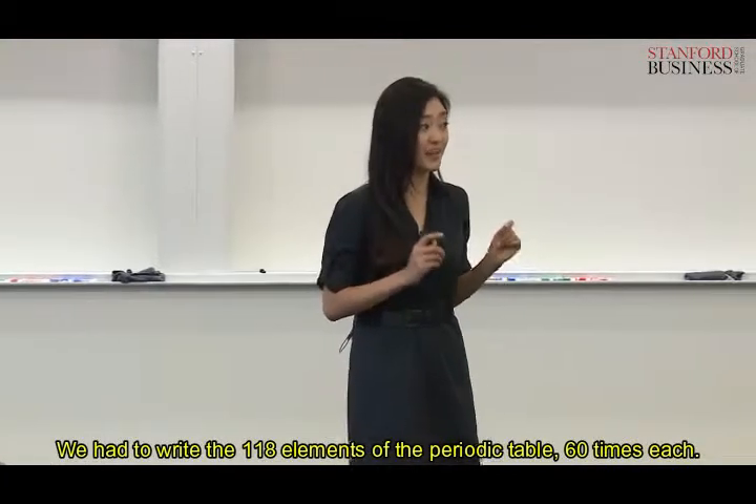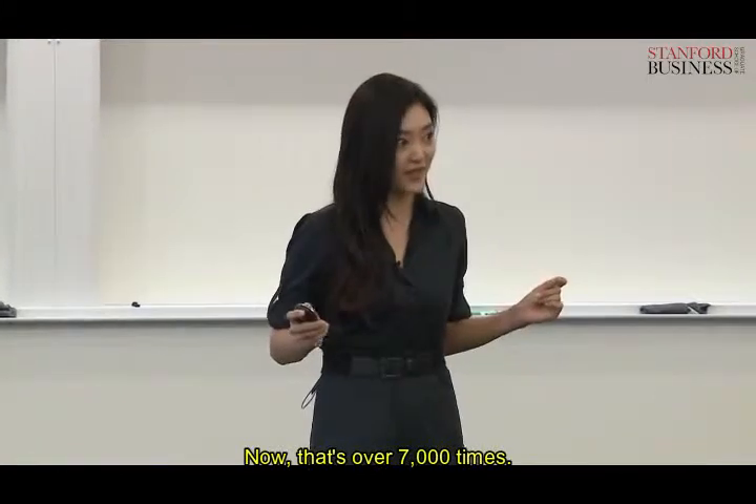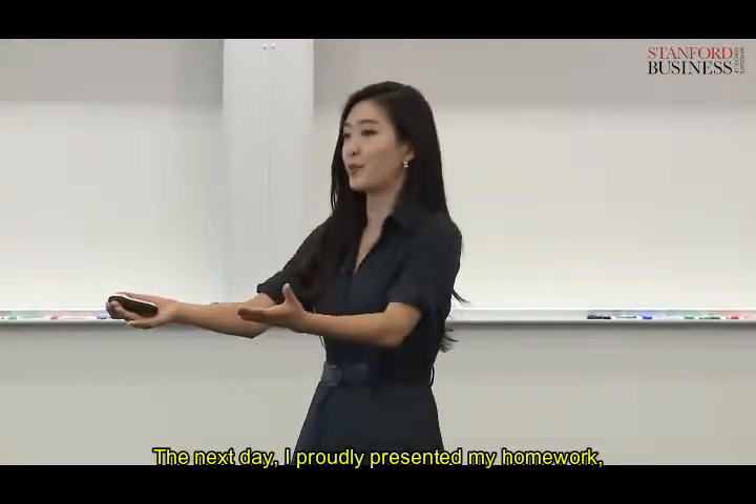We had to write the 118 elements of the periodic table 60 times each — that's over 7,000 times. The next day, I proudly presented my homework.